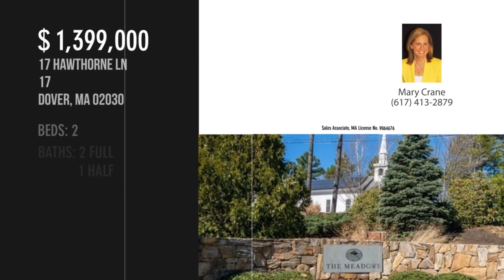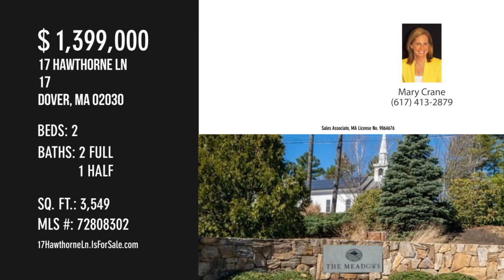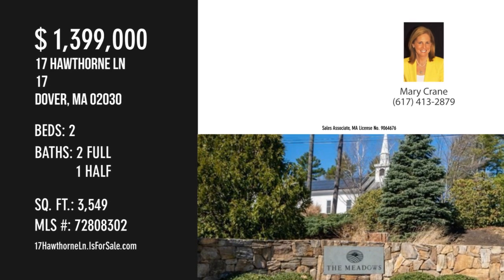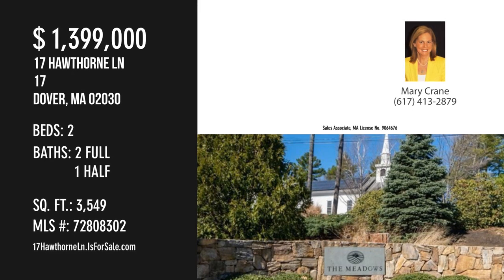For more information or to schedule a showing, please contact the listing agent. Thank you for joining us. That is a good opportunity to purchase some new property.